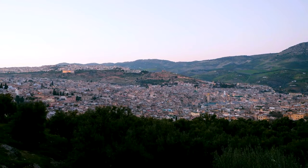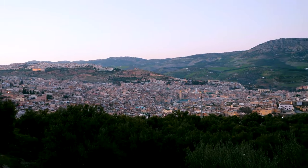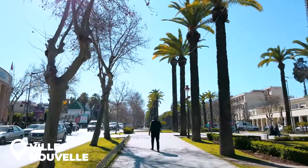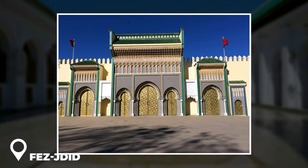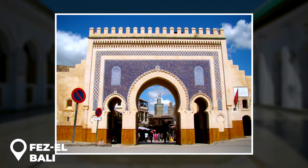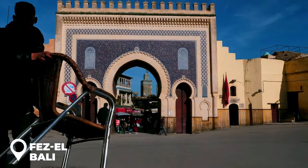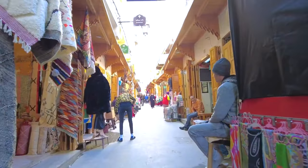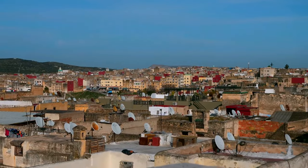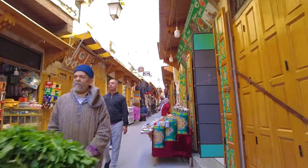Fes is divided into three separate neighborhoods: Ville Nouvelle, built during the French protectorate; Fes el-Jdid, where the Jewish district is located near the palace; and Fes el-Bali, the oldest portion of the city with 9,000 winding lanes and streets in the medina. You can't leave Fes without developing a genuine admiration for the amazing craftspeople who live here.